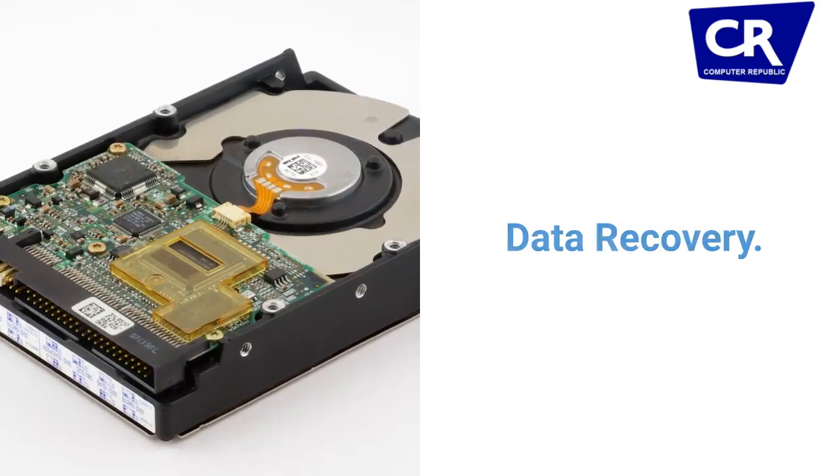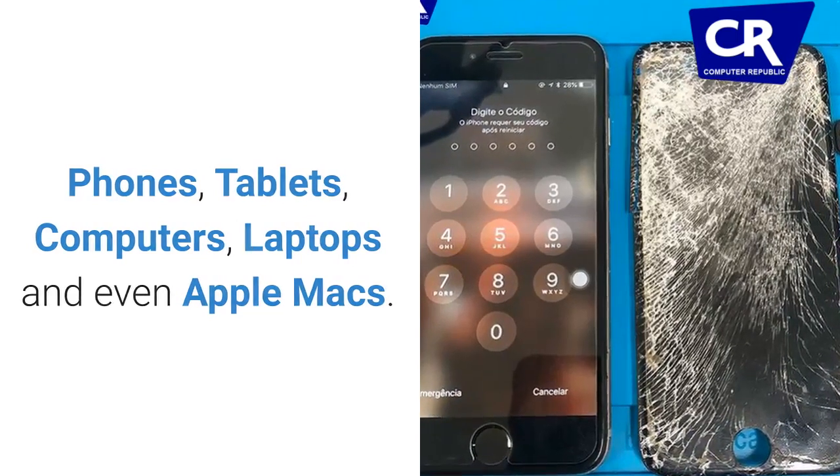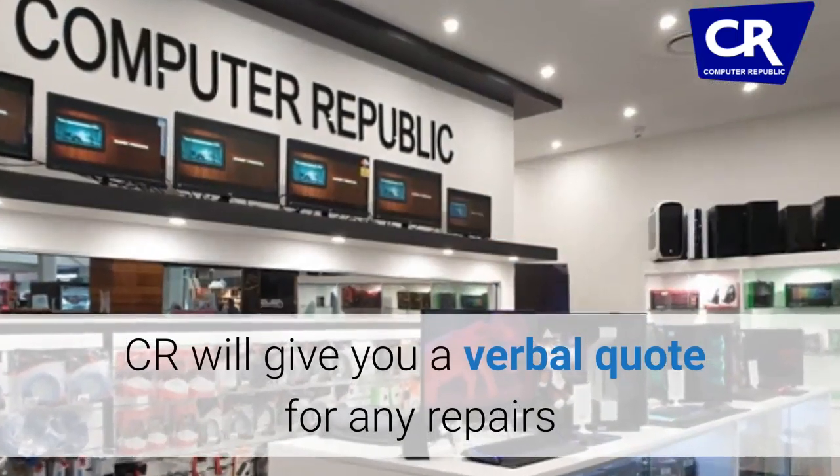We also offer data recovery and more. We service phones, tablets, computers, laptops, and even Apple Macs. CR will give you a verbal quote for any repairs so you know what you're getting into before you invest any money.